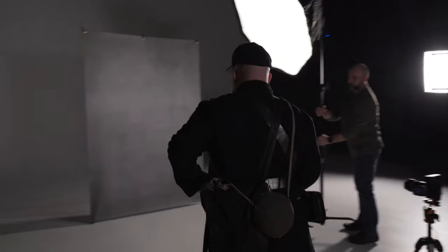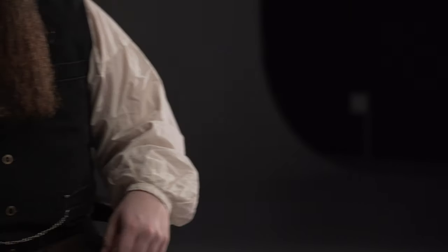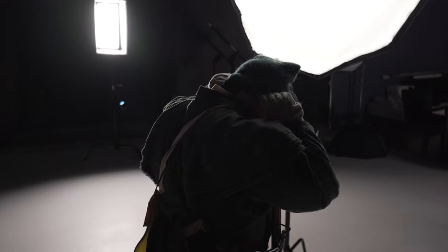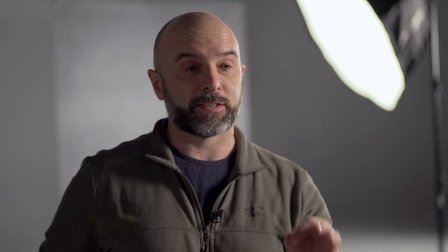As it happens, there are some folks out there that do reenactments. So we've got one of the guys who's going to be in here — we're going to do a photo shoot. We've had a look on Pinterest for the kind of pictures that we want to do with him, and we're going to keep to a classic Rembrandt style of lighting.